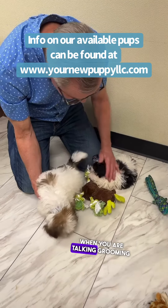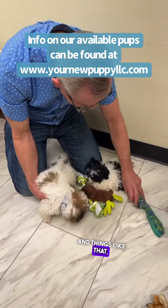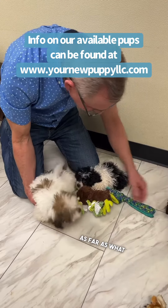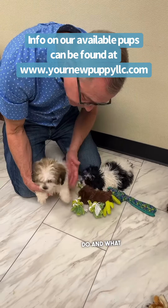When you're talking grooming and things like that, it's really a matter of preference as far as what you want to do, what you want them to look like.